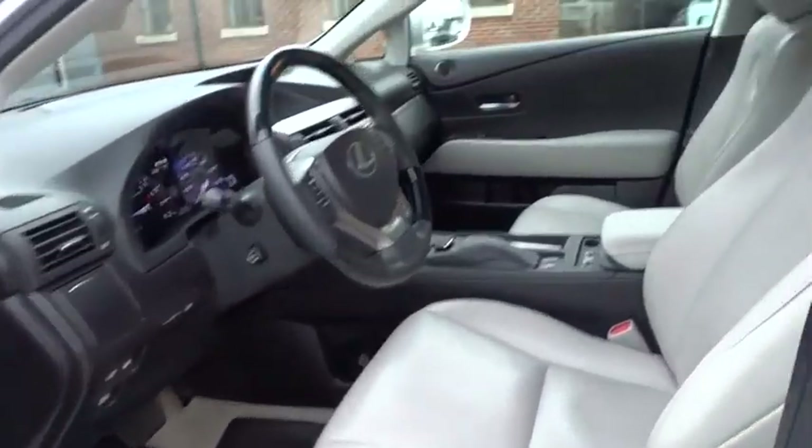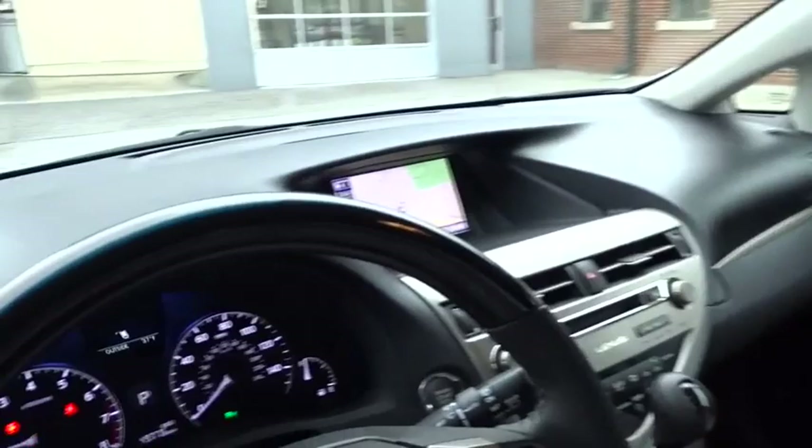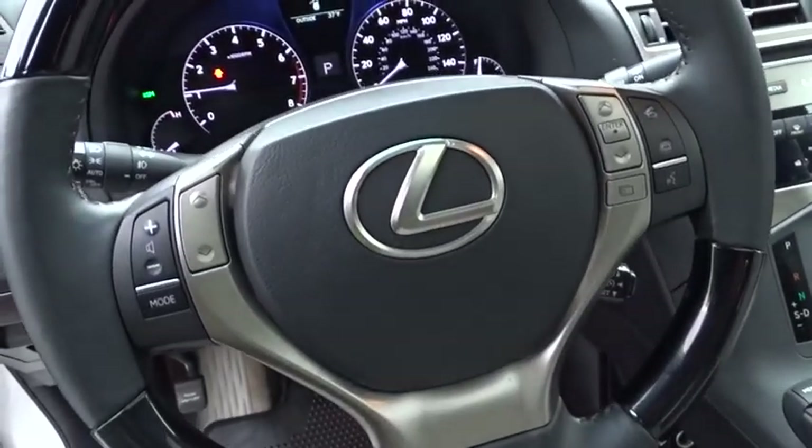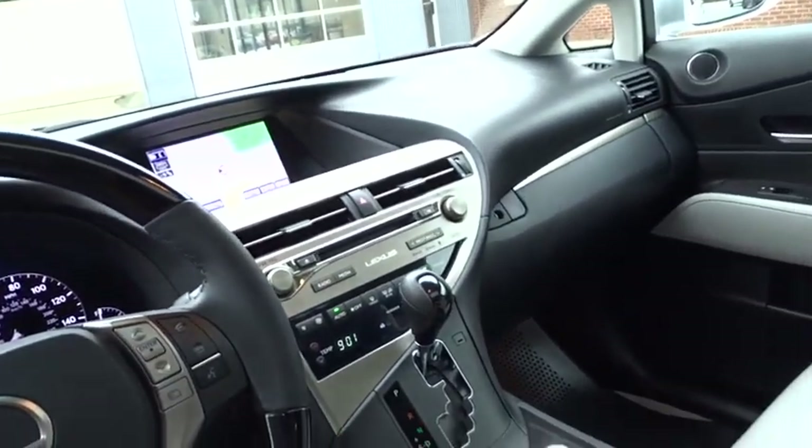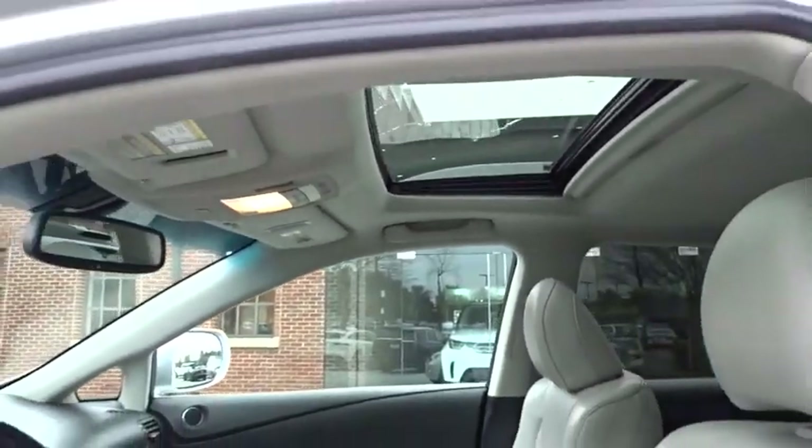Leather-wrapped steering wheel, adjustable steering wheel, power steering, four-wheel disc brakes, keyless start, aluminum wheels. This vehicle offers reliability and good looks at a great price. So come in and take a test drive today.